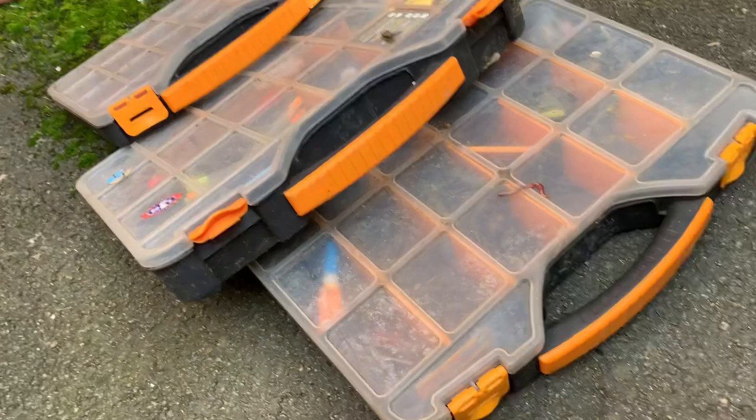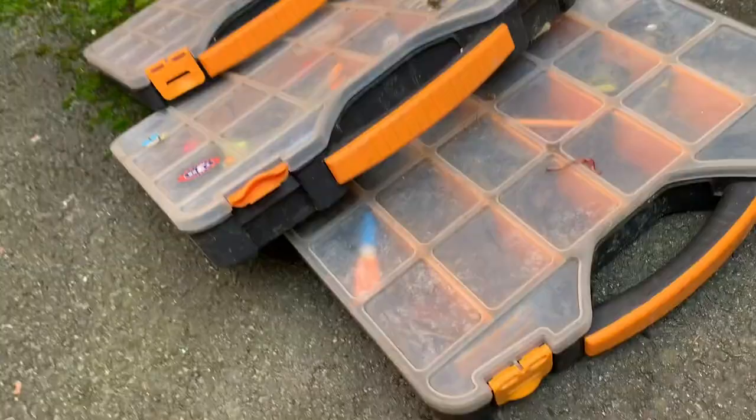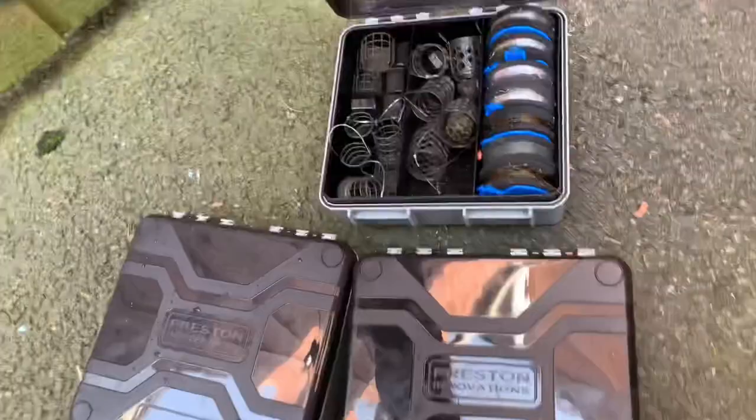I ordered these from Preston the other week and I just think they'll revolutionize everyone's space - no more lugging big bulky boxes around. Look at that - that's all we're carrying now.